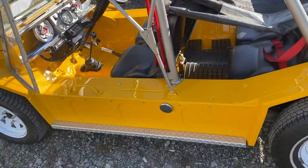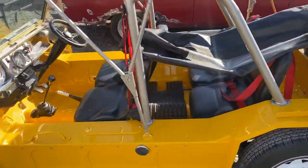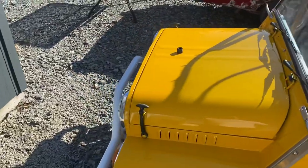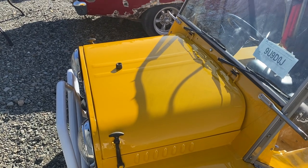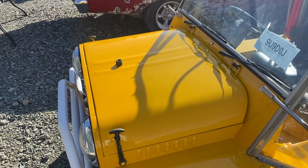She was looking pretty bad before — if you look at the videos from before you can see. This hood was really, really bad. I think I spent about ten days on the hood, kid you not, just because you can't get another one. I would have told the guy we need a different hood, but I knew that wasn't going to happen.